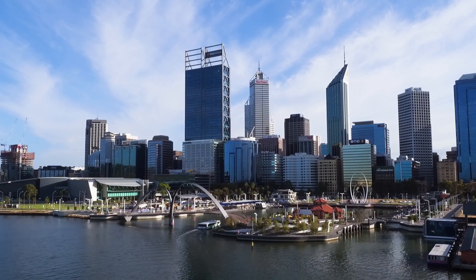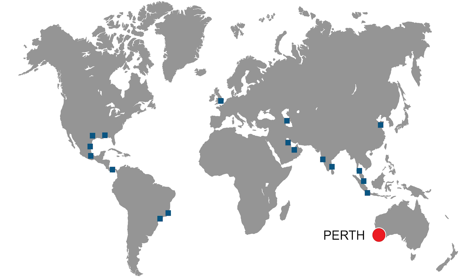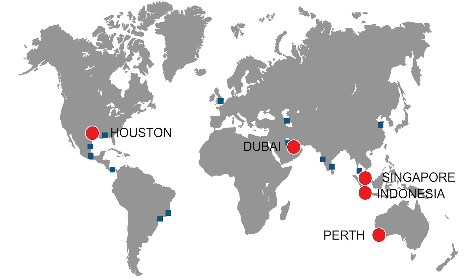This feat was managed by the Perth office and executed in several of McDermott's other global offices, including Dubai, Indonesia, Houston and the Singapore office, which has now been relocated to the new EPCI office in Kuala Lumpur.